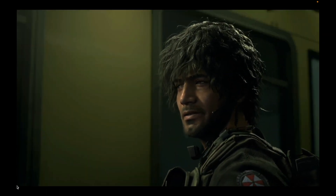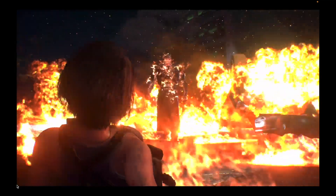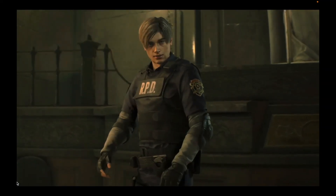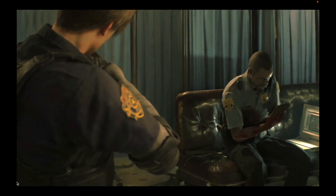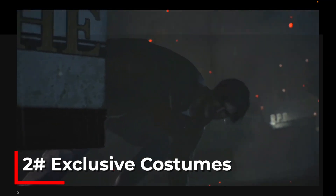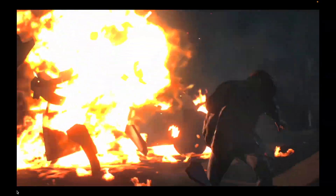Capcom brought these next-gen updates to the Resident Evil games last year to enhance the player experience, but now it's as if they've gone AWOL. Unfortunately, Capcom hasn't made any official statement about the ray tracing removal, leaving gamers in the dark — literally — and searching for answers. What we do know is that Capcom plans to end support for non-ray traced versions of Resident Evil 2, 3, and 7 starting July 12th of this year, so we can't help but wonder if this is a strange prelude to that decision or just an innocent mistake.